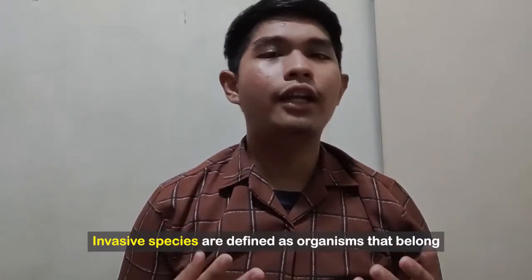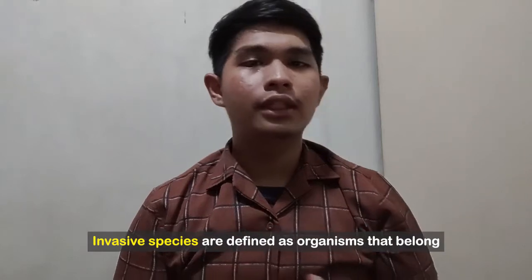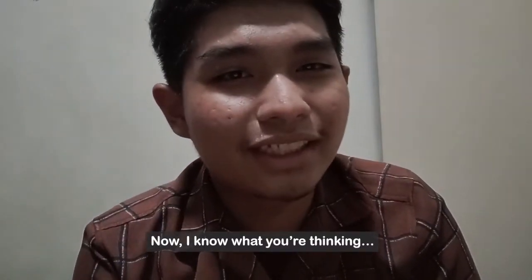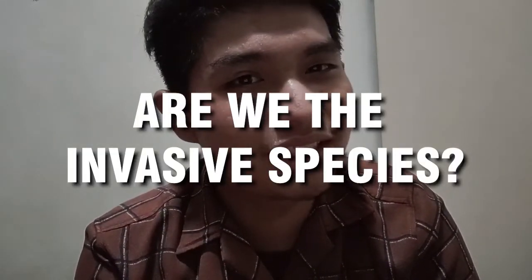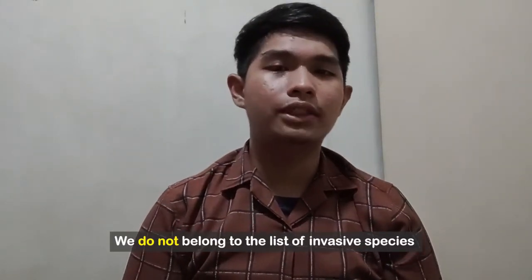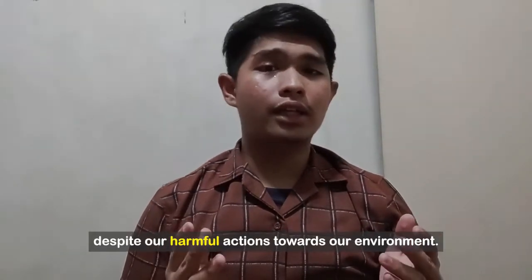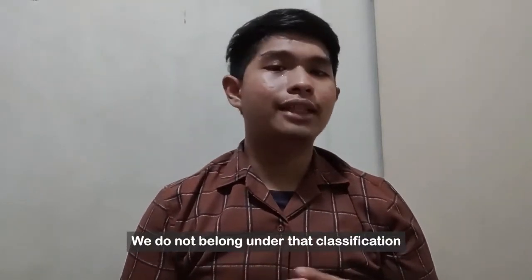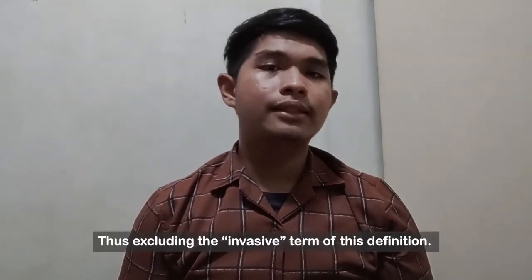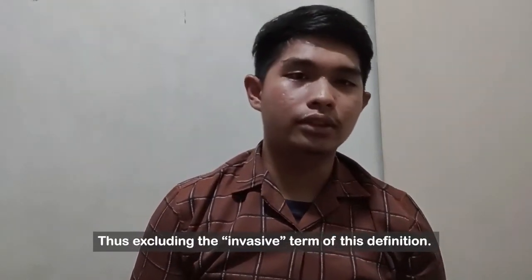Invasive species are defined as organisms that belong to another environment that move into a new one and outcompete local species. Now, are we the invasive species? Well, the answer is no. We do not belong to the list of invasive species, despite our harmful actions towards our environment. We do not belong under that classification because we belong to the environment itself, thus excluding us from the invasive term of this definition.